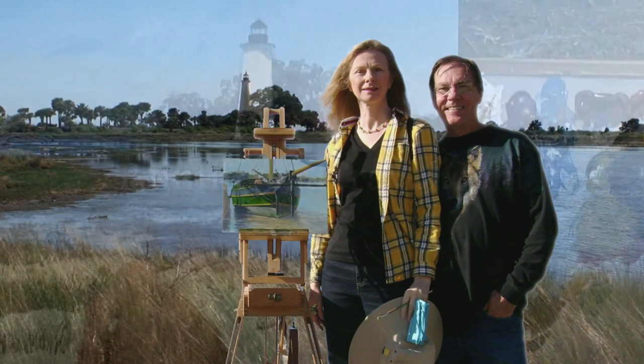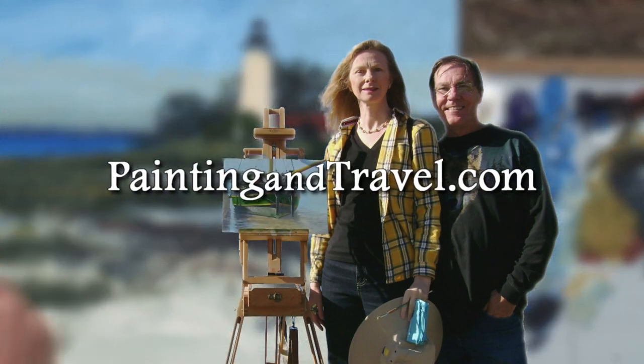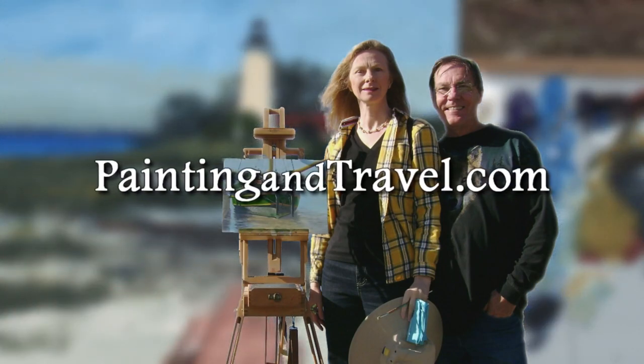For more information about Painting and Travel with Roger and Sarah Bancimer, visit paintingandtravel.com.